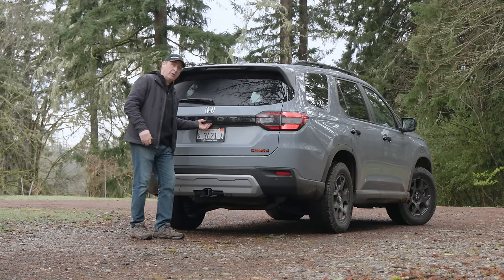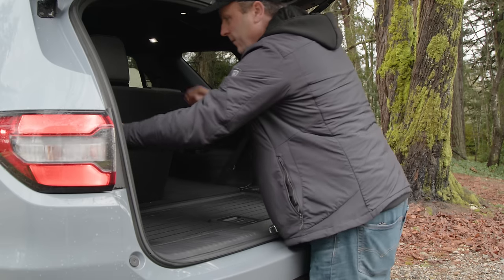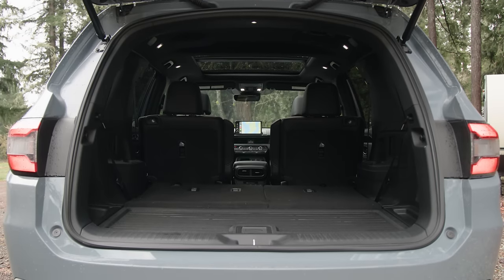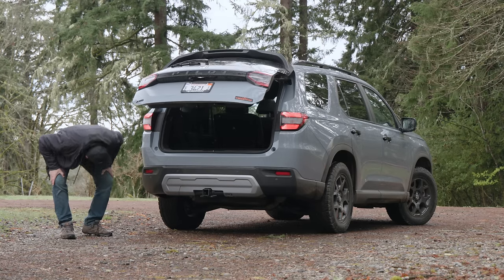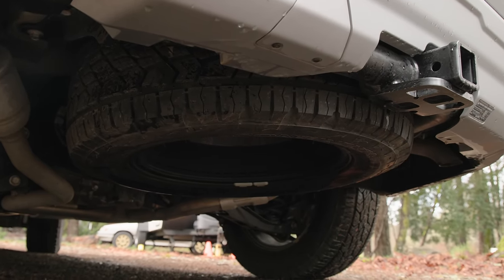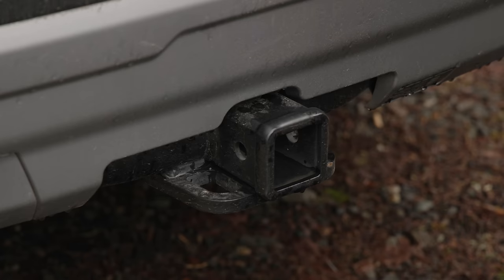In the back you simply get loads of cargo space — one of the reasons you'd pick the Pilot over something else. Fold the seats down for a massive amount of cargo space, and the floor lays flat. There's extra cargo storage underneath, plus a power socket. Below the floor is actually a full-size matching spare, very rare to see on a vehicle like this. Not only can the tow hitch handle 5,000 pounds, the chainstays also work as recovery points rated at twice the vehicle weight.